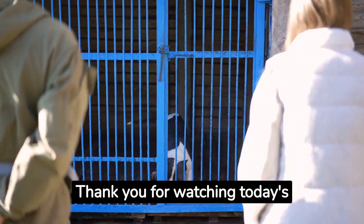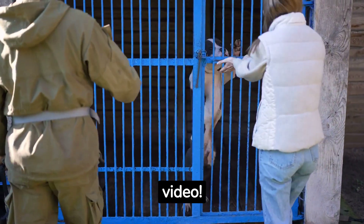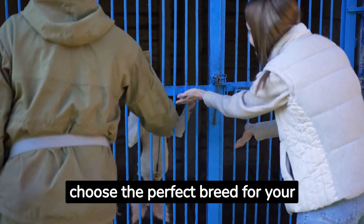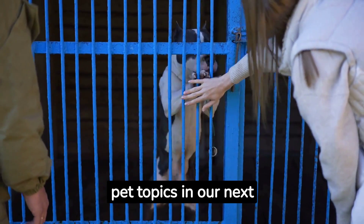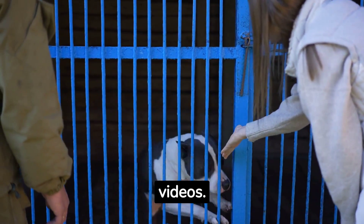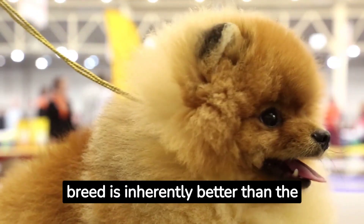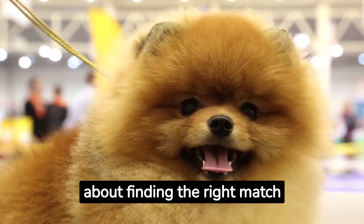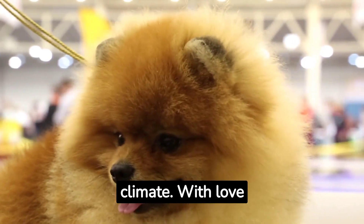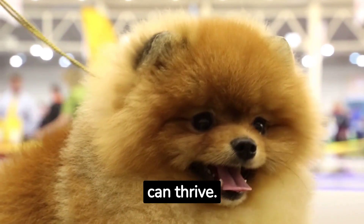Thank you for watching today's video. We hope this information helps you choose the perfect breed for your climate. Stay tuned for more exciting pet topics in our next videos. And remember, no breed is inherently better than the other. It's all about finding the right match for your lifestyle and climate. With love and care, any dog can thrive.